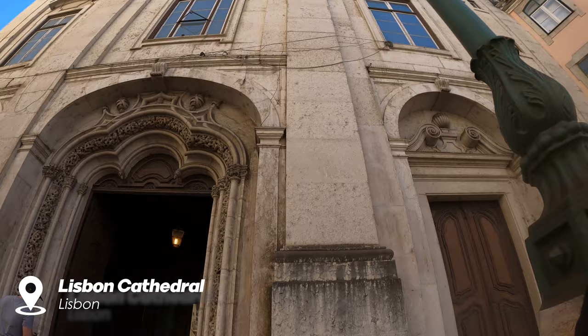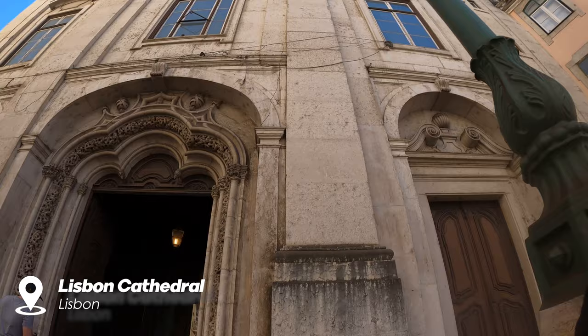At the end of our tour we visited some of the most famous Lisbon cathedrals.